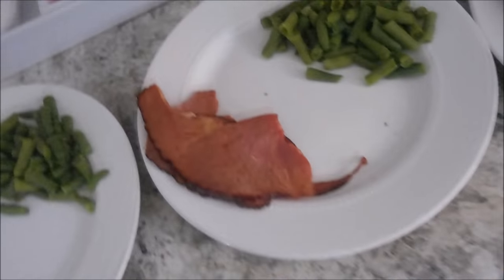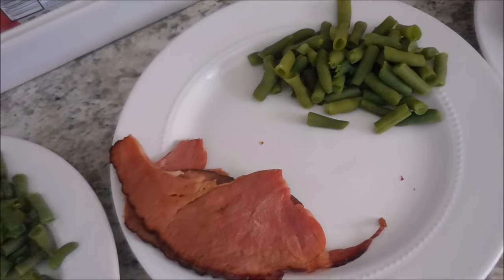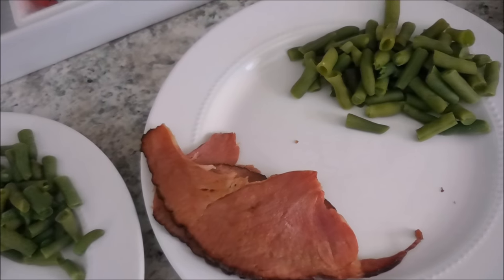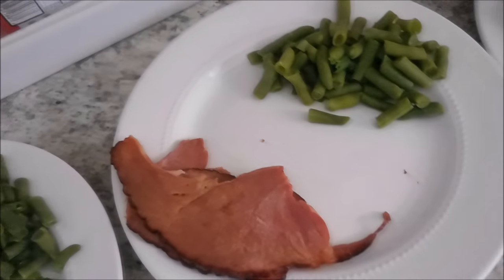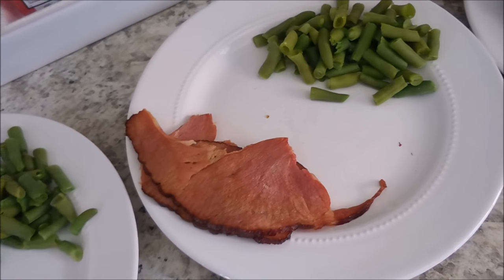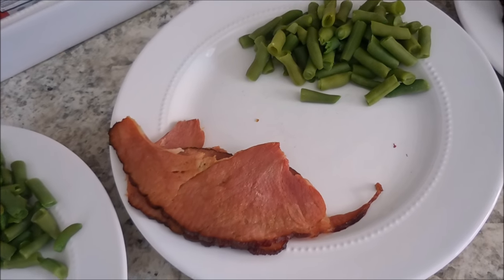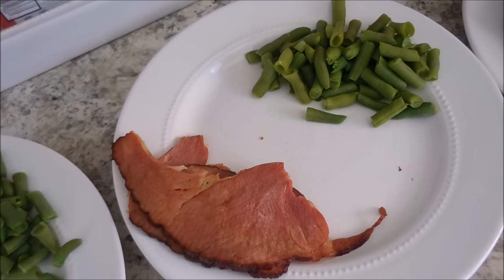And then we are doing ham and green beans. The kids are going to get apple slices, and I think that's probably about it. The ham I cooked a little too long, not happy with that, but it's going to be thrown into other meals and scrambled eggs throughout the week.